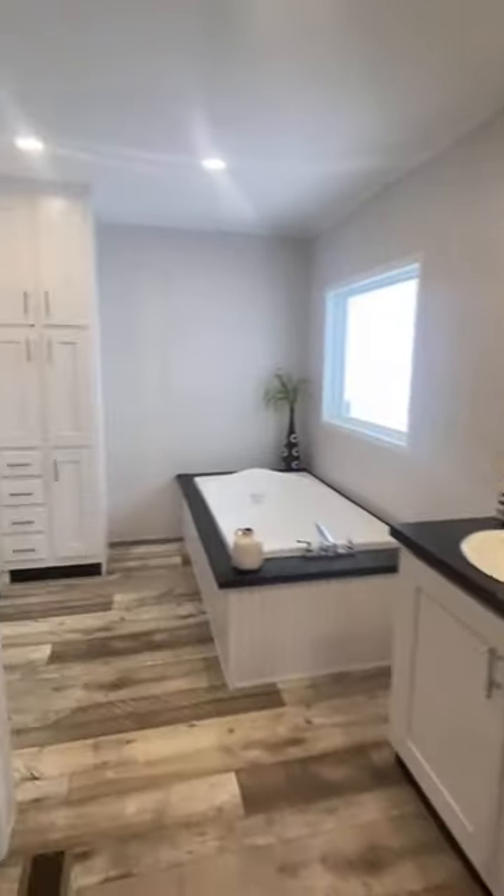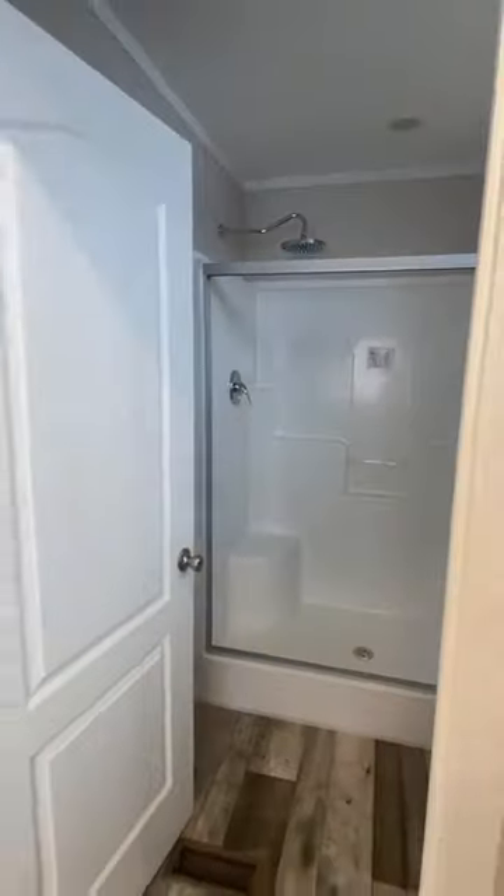Heading into the main bedroom — double sinks in this bath, a huge tub with a separate shower, and a massive closet. Drop a comment and let me know what you think!